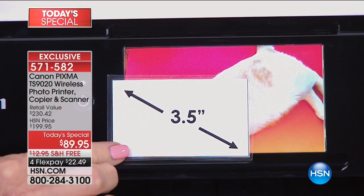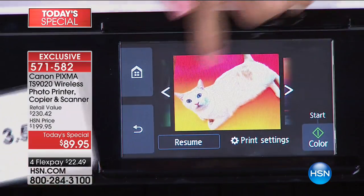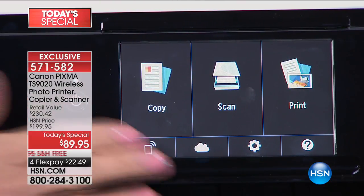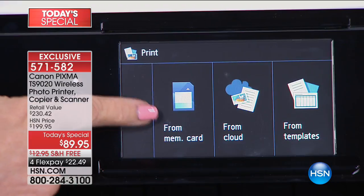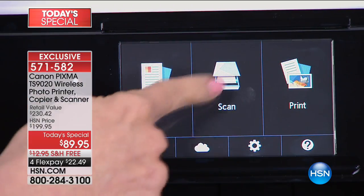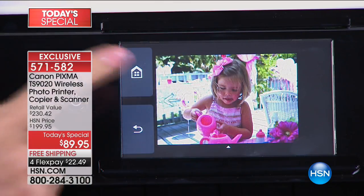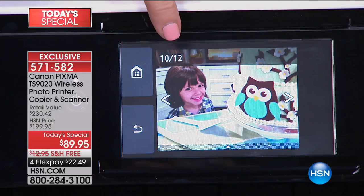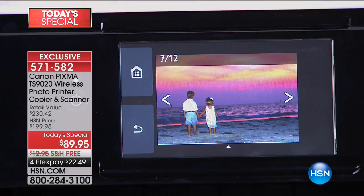Look at the size difference — this is a bigger screen than most of you have on your cell phone, built into the smallest printer. This is a five-inch touchscreen, compared to a standard three-by-five. When you go into the home screen, everything is very simple — it copies, prints, and scans. You can print from your memory card, go into your pictures, edit, crop, rotate. It's like a little mini computer. It's five inches, the largest in the industry.